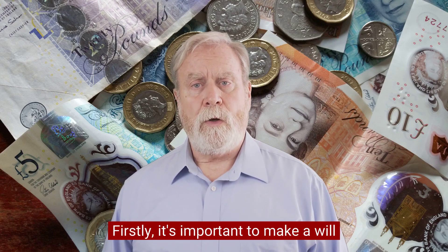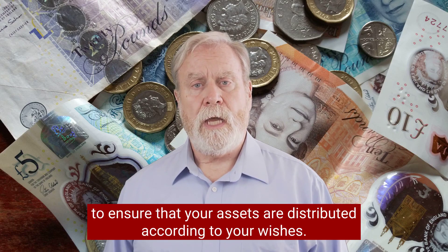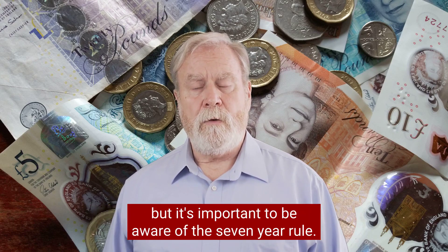Firstly, it's important to make a will to ensure that your assets are distributed according to your wishes. Secondly, giving away your assets is a popular way of avoiding inheritance tax, but it's important to be aware of the seven-year rule.